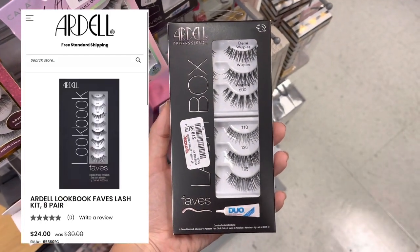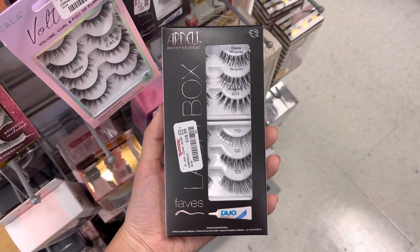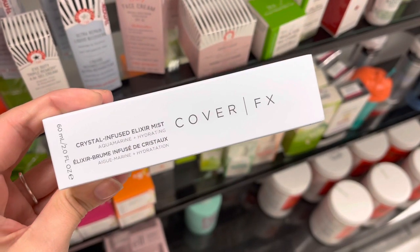Next we have this Ardell Lash Box. It does retail for around $24, but it was only $10.99. It has quite a few different lashes and comes with a glue.